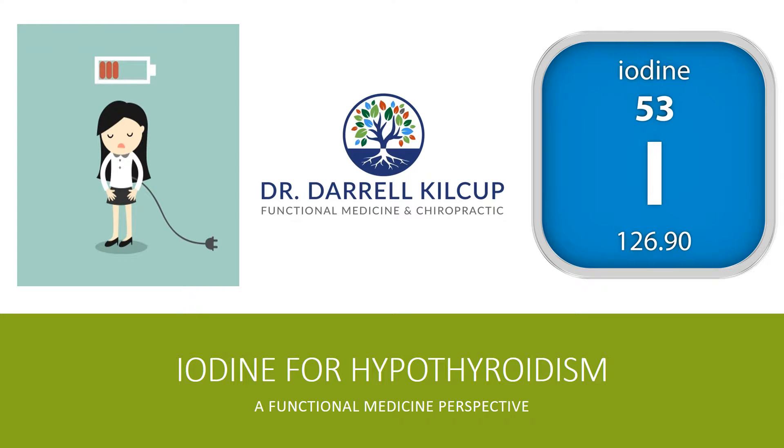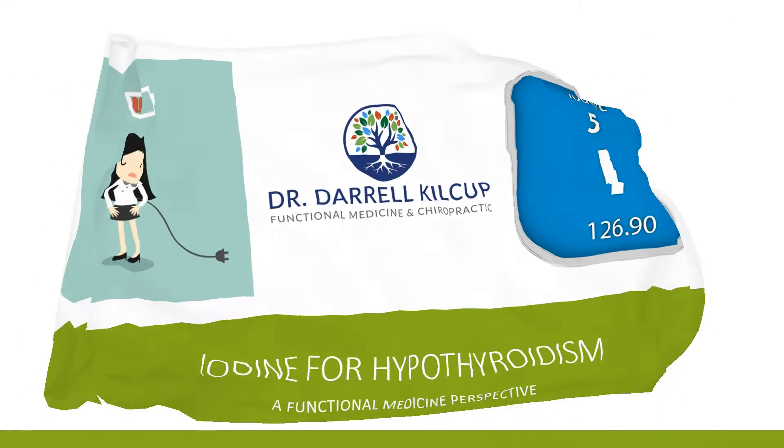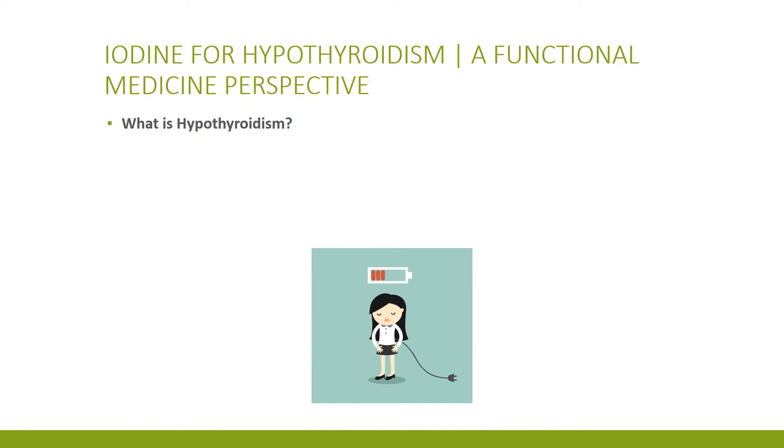Hey everybody, this is Dr. Darrell Kilcup, and today I want to teach you about iodine for hypothyroidism from a functional medicine perspective in two minutes or less. So let's go rock and roll.